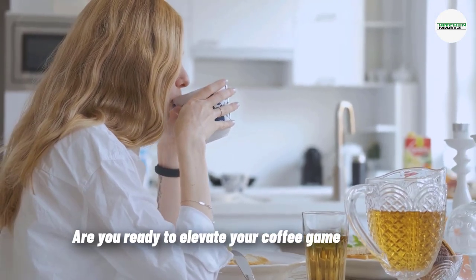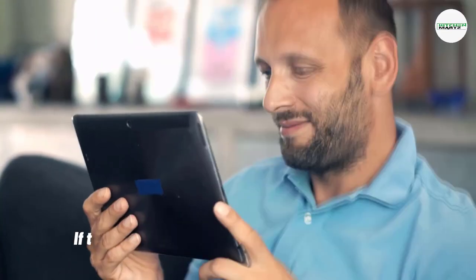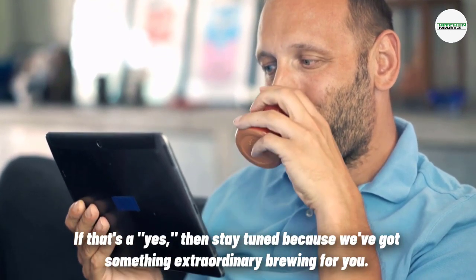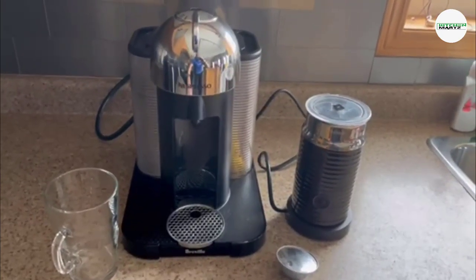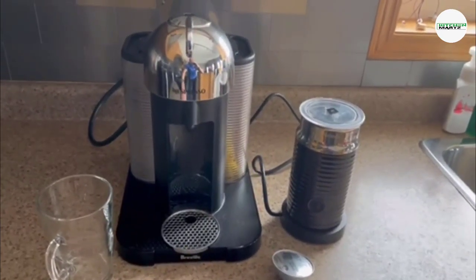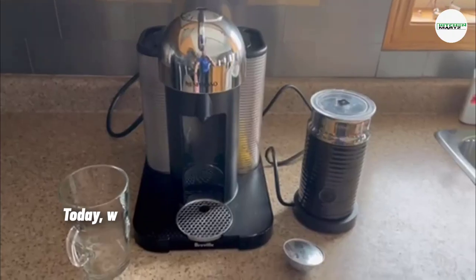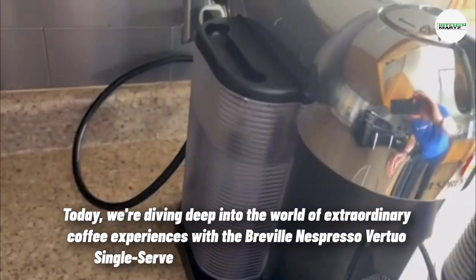Are you ready to elevate your coffee game and enjoy barista quality brews in the comfort of your own home? If that's a yes, then stay tuned because we've got something extraordinary brewing for you. Hey there, coffee aficionados, welcome back to our channel. Today we're diving deep into the world of extraordinary coffee experiences with the Breville Nespresso Virtuo.